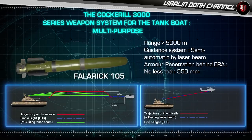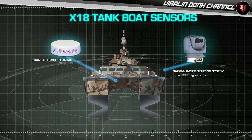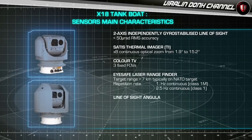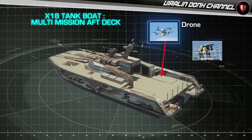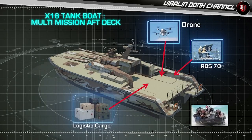The X-18 tankboat is equipped with advanced navigation and sensor systems. The high-speed radar control allows navigation in difficult weather and combat or recovery situations. The X-18 tankboat has a multi-mission AFT deck, which can be equipped with drones, missiles, logistic cargo, and RIBs.